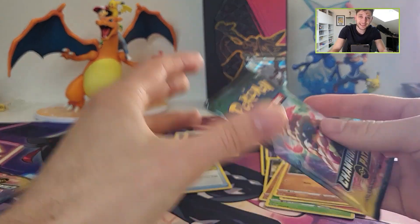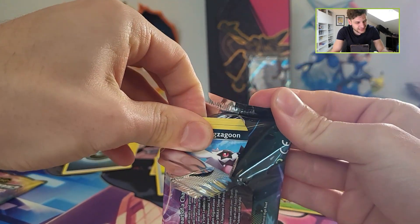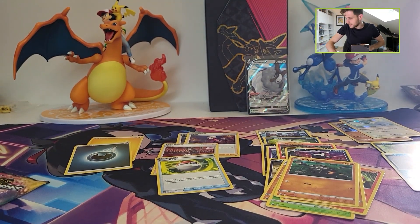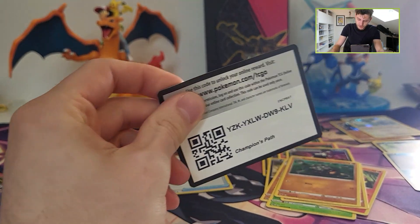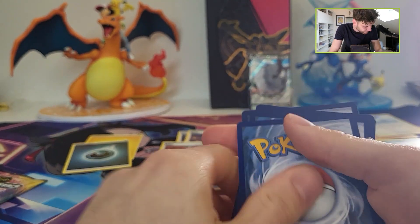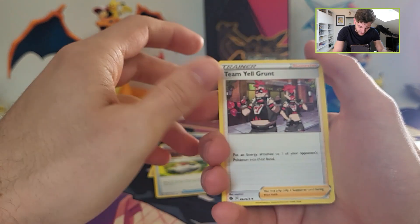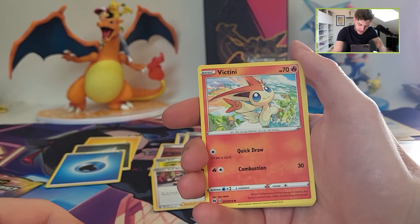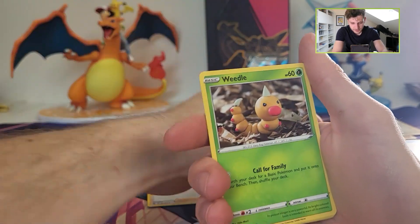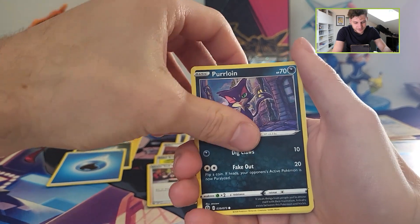So right now already two packs are done — only four packs in a double box — and we haven't pulled anything big. The pull rates of these Champions Path packs were in my opinion pretty hard. I remember I opened 36 packs at once because I wanted to open a booster box, and I really pulled bad stuff. Just regular V cards, but the full arts were really difficult to pull, and especially these Charizard cards were so difficult to pull.